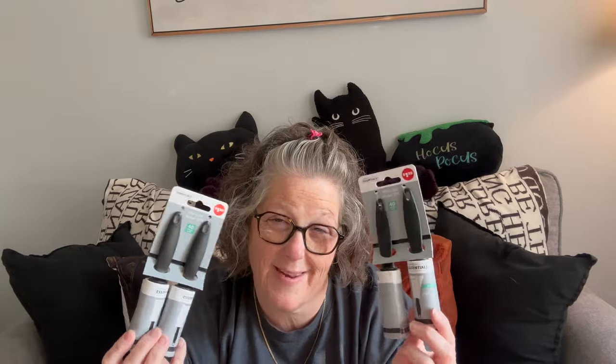I picked up these little tiny lint rollers. When you have black cats or any pet or any animal that sheds, I love having these in my purse, at my office, everywhere. They're handy. Plus for cross stitching they're great to get the cat fur off.